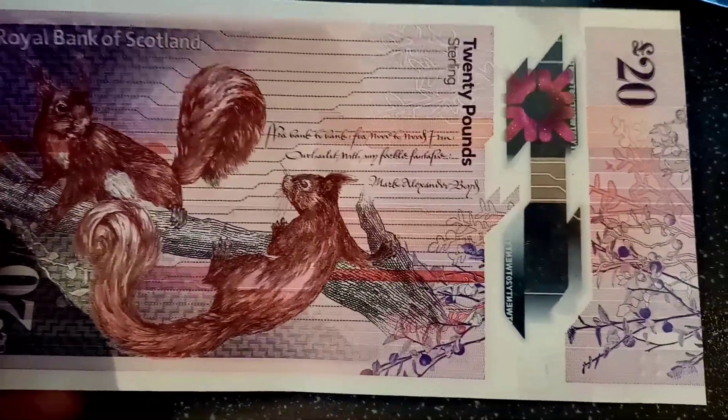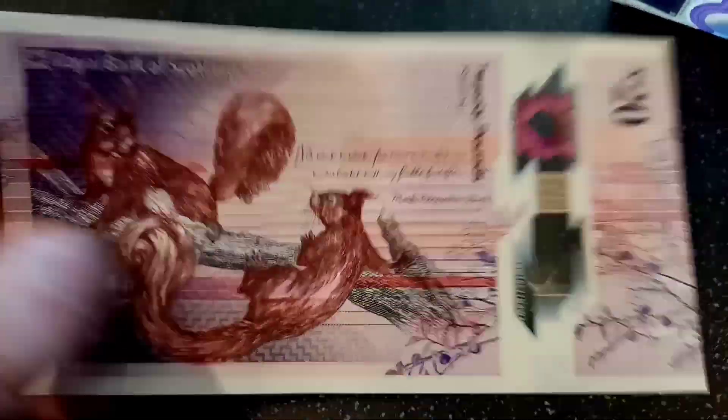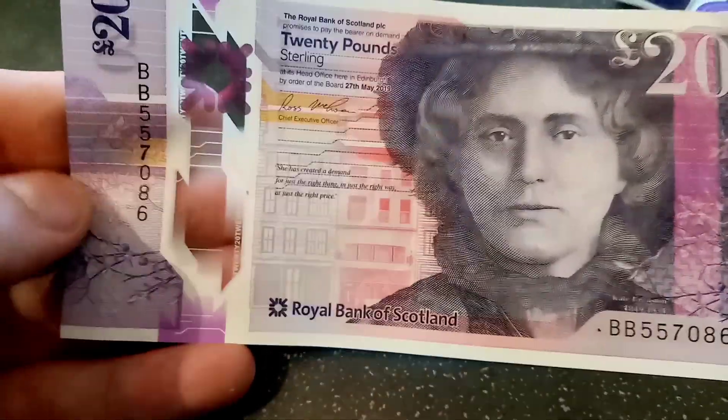I'm definitely going to keep hold of a few of these if I am lucky enough to find them. Really nice. I'm not a huge fan of the polymer notes but this one may have changed my mind. I hope you enjoyed the video and thanks for watching.